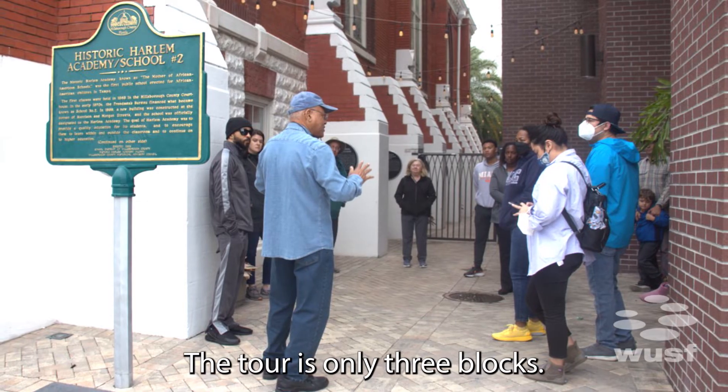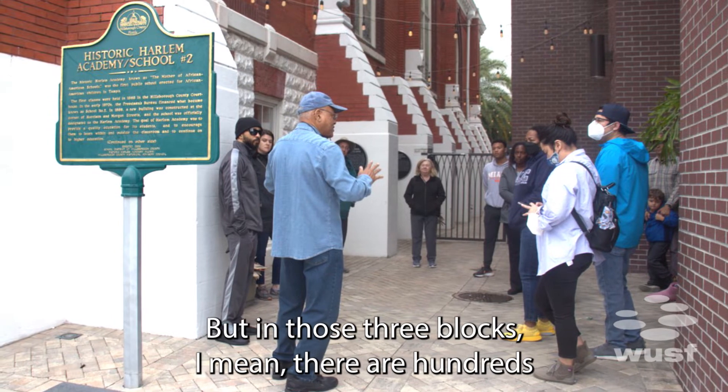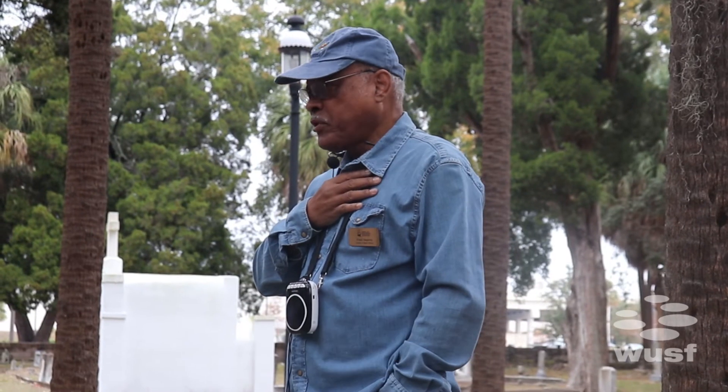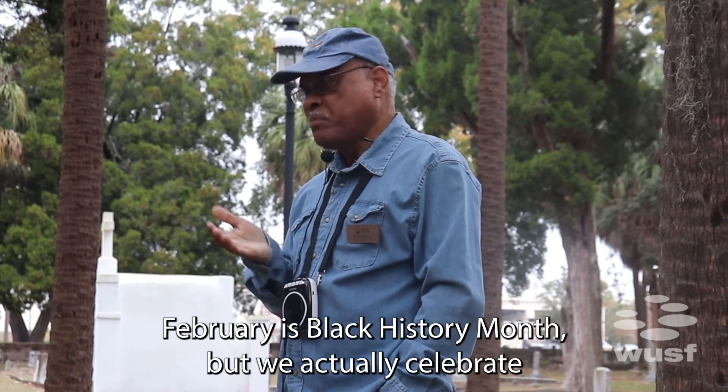The tour is only three blocks. But in those three blocks, there are hundreds of interesting facts that we talk about. February is Black History Month.